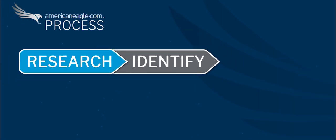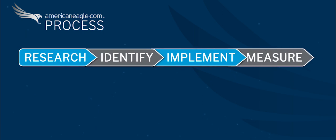Clients come to us all the time knowing that there's a problem but they just don't know where to look for the solution. We have a variety of tools to help us dig into that data and that's where we like to start. We do the research, we identify the issue, we implement, and we measure again.